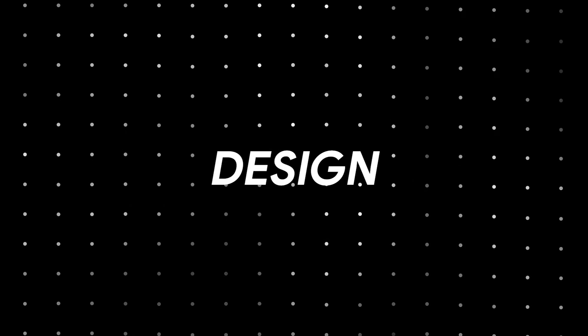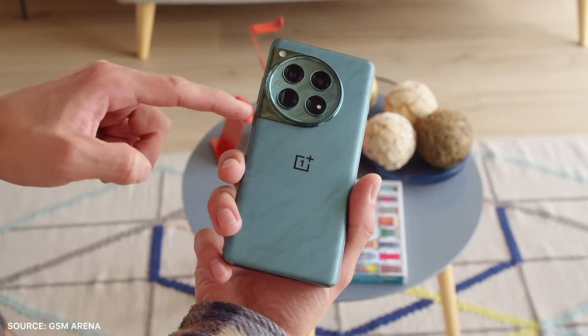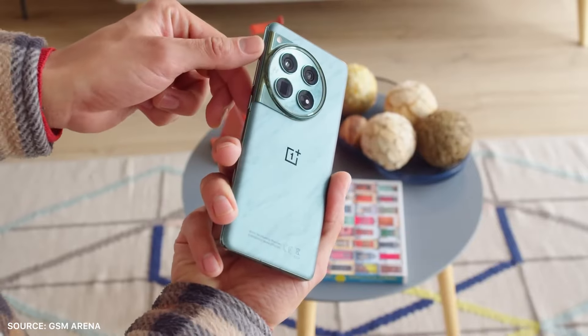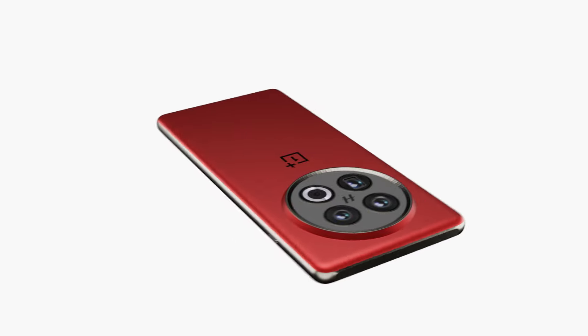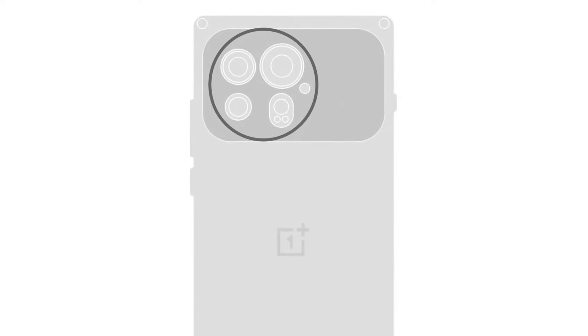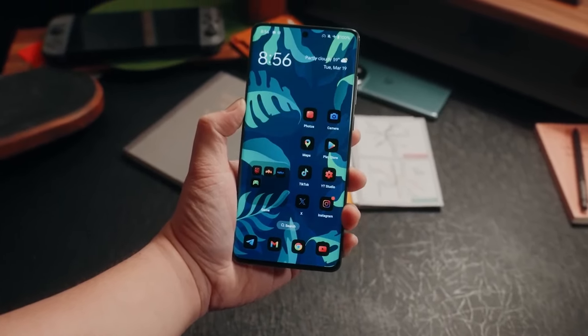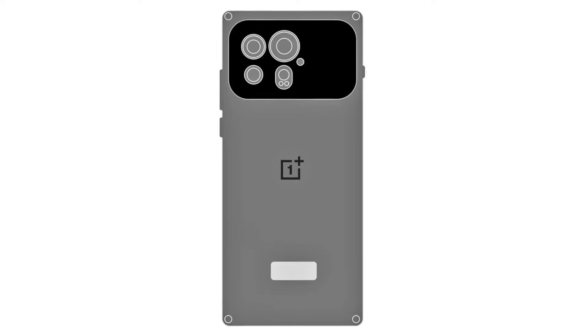The second big update is about design. The OnePlus 13 might look quite different from its predecessor. Tipster Digital Touch Station has shared a sketch of the device, revealing some design details. The phone will feature a much different-looking camera island — all sensors are shown in the image. It appears a horizontal camera island will be placed on the back, replacing the previous OnePlus 11 or 12 design.